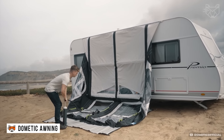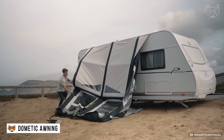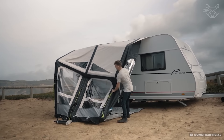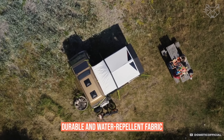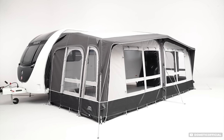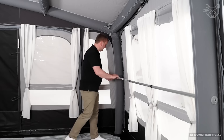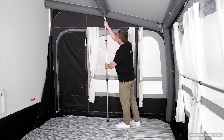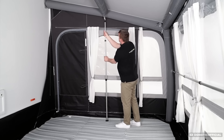Easy and quick to set up with a hand or electric pump, the Dometic canopy provides a spacious seating area in just a few minutes. Made of durable and water-repellent fabric, it protects from rain and scorching sun and creates a cozy outdoor space. The frame is reinforced for stability even in strong winds, and the removable panels allow you to adapt the canopy to any conditions.